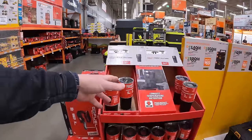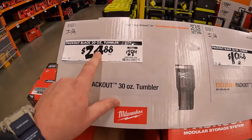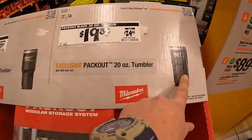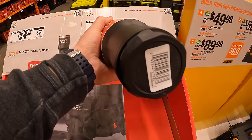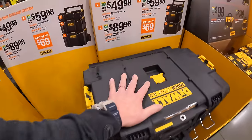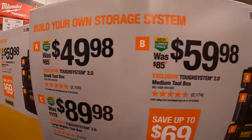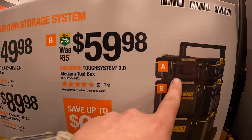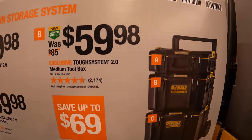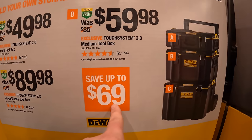These are just the tumblers: $24 for the 30-ounce tumbler and $19.88 for the 20-ounce tumbler. The DeWalt Tough System 2.0: $49.98 for the top unit, $59.98 for unit B, and $89.98 for the rolling unit — saves up to $69.